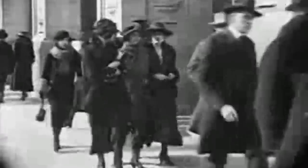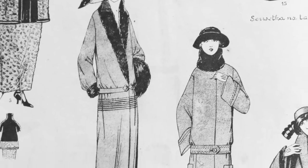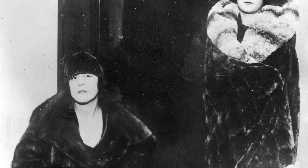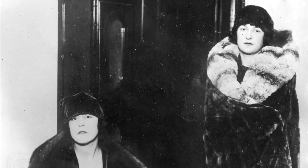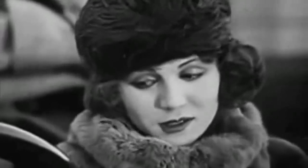During colder months, women would wear loose coats. In the earlier years, coats would resemble those worn by men and usually featured a belt below the waist. Later, a simpler, almost oval-shaped wrap style was introduced. Fur coats and fur elements, such as tall fur collars or fur cuffs, were a very popular decoration.